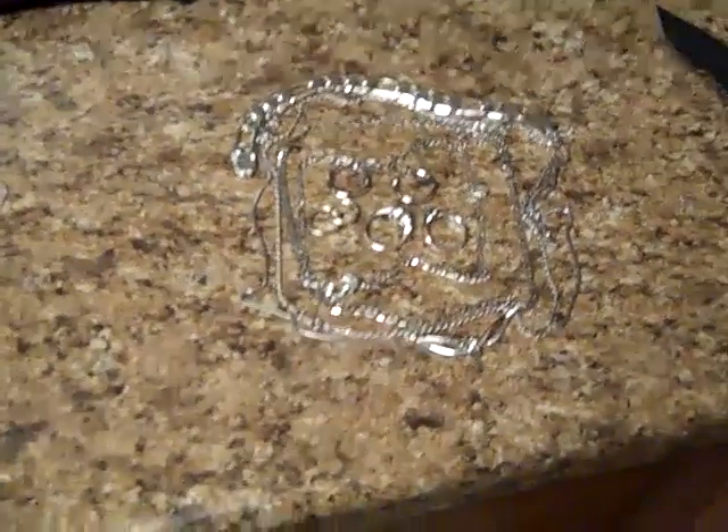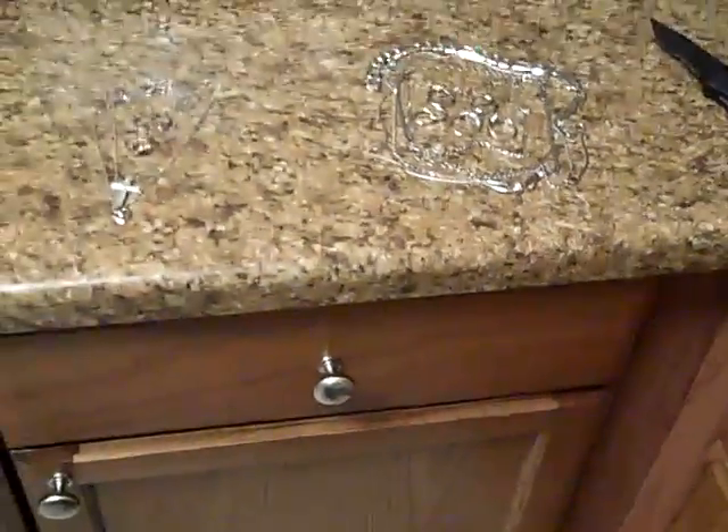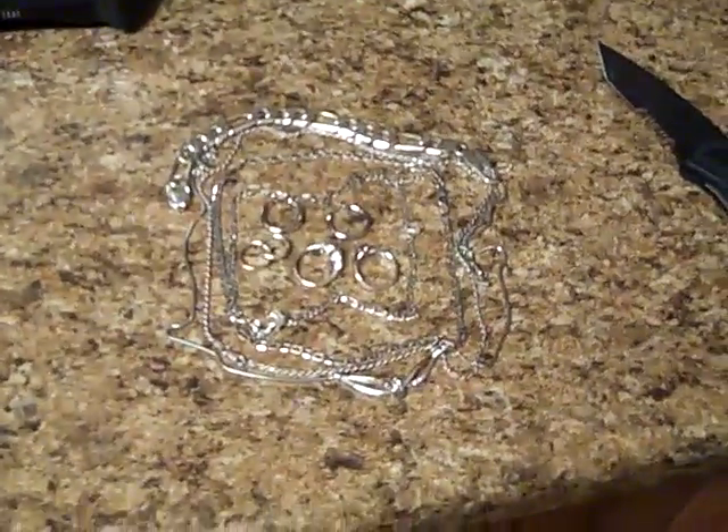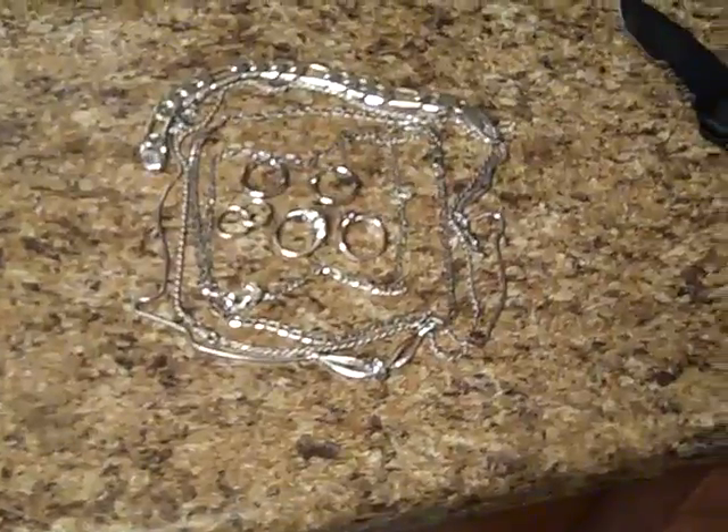Hey YouTube, it's been a while since I put a video up here, but I've been real busy with these garage sales and thrift stores — I've been doing pretty good. This is my first video in a while and I just want to take the time to do this again. I haven't done it since May. It was a quick weekend but I think I did pretty good.